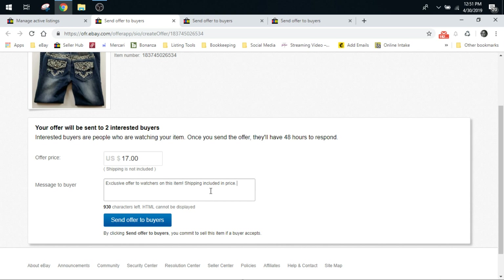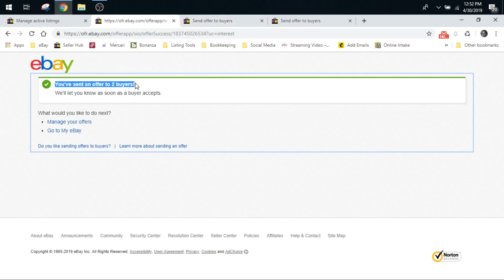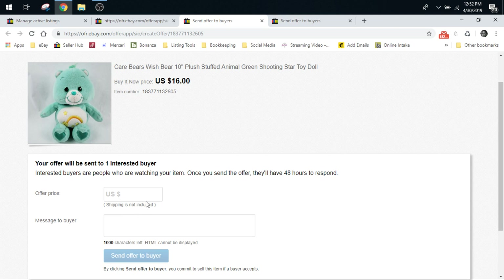Sometimes I add in something like 'First come, first serve — hurry, offer only lasts for 24 hours.' Then I'll usually copy the whole message so that when I go down the row, I can just quickly paste it in without having to keep typing it — that saves you some time. So then I would go to the second one and go down the line. I want to point out right here that the offers only went out to two buyers, and you saw that those jeans had five watchers on it — clearly three watchers have already received an offer from us and it's sending it to the other two.